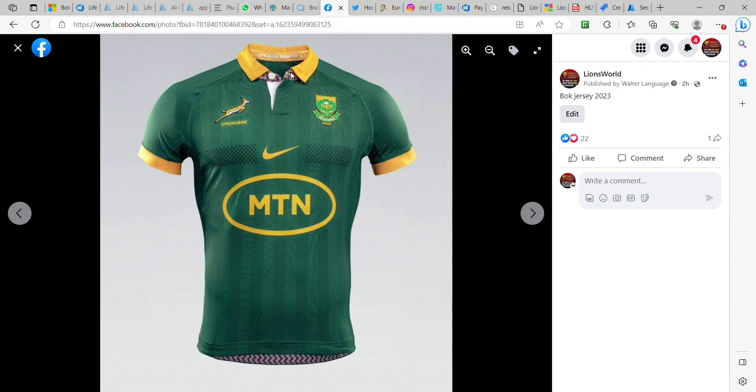It's got a collar, yellow in color and yellow for the arms. The rest is green as usual, and it's got the Springbok and Pretia logos on the chest, and then the sponsor logo on the tummy. Nike is the manufacturer of the jersey, with their logo on the chest.